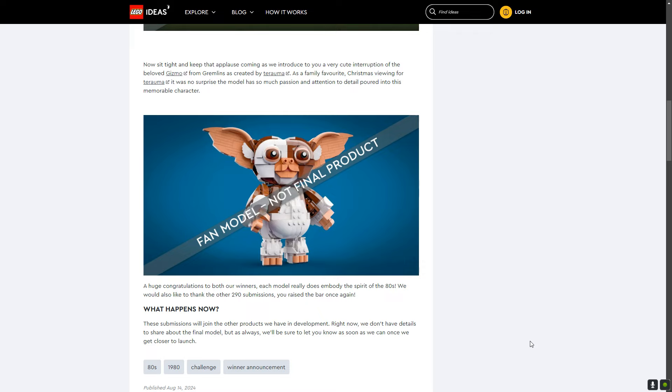The next one going to review is this amazing Mugwai — a very cute interpretation of the beloved Gizmo from Gremlins, created by Turalmi. As a family favourite Christmas viewing for Turalmi, it's no surprise the model has so much passion and attention to detail poured into this memorable character. I love this one because Gremlins, like The Goonies, was a much beloved film when I was younger. I still sit and watch Gremlins around Christmas with my wife. I've actually got instructions to build a mock Gizmo from Rebrickable, but I prefer this one because the eyes are nailed a bit better.